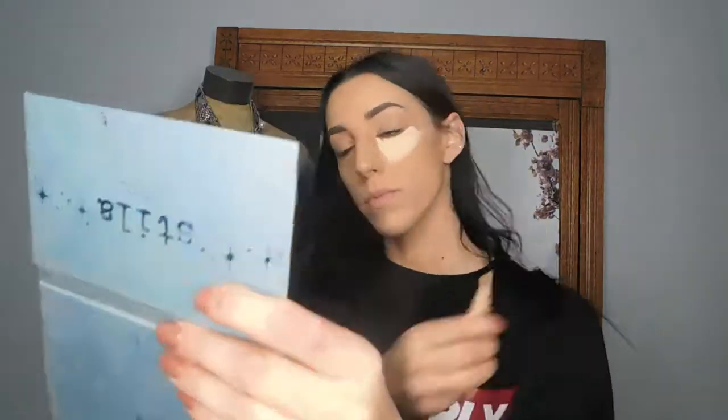Now on to my glam. I prepped my face first with the Tarte Amazon Clay Foundation — I put that all over. Then I went in with my absolute favorite concealer of life, the LA Girl Cosmetics Pro Conceal. It's really thick so I love the consistency of it. It gives really great coverage and covers those lovely circles and dark bags that I have under my eyes.